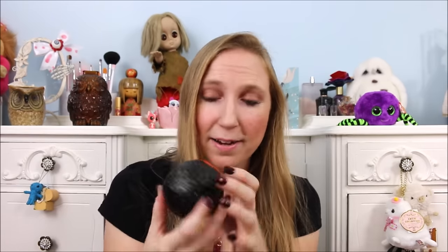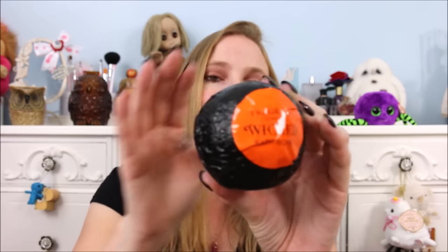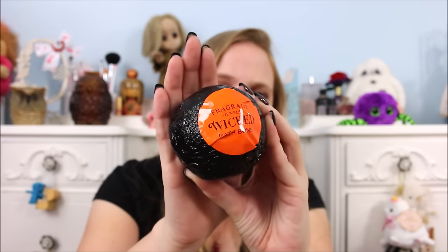First thing, everything was packaged very nicely in individual boxes where need be — just beautiful packaging right off the bat. But this first one I am just obsessing over right now. I just cannot wait to use this bath bomb. So this is their Wicked gift set. All of their bath bombs are wrapped up in this super pretty foil. This one's black obviously because it is the Wicked bath bomb.